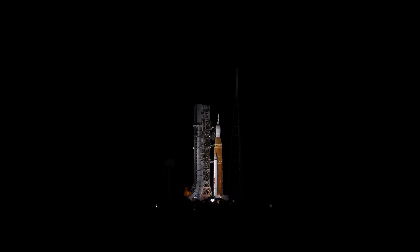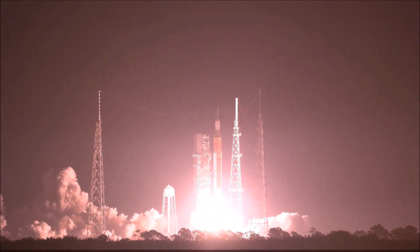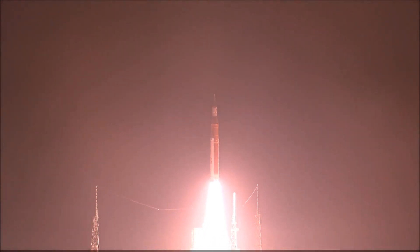Six, five, four — stage engines start — three, two, one, boosters in ignition, and liftoff of Artemis I. We rise together, back to the moon and beyond.